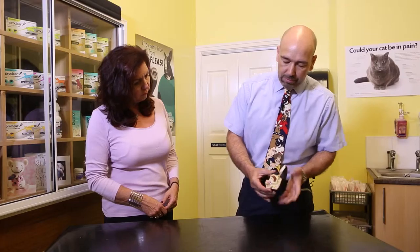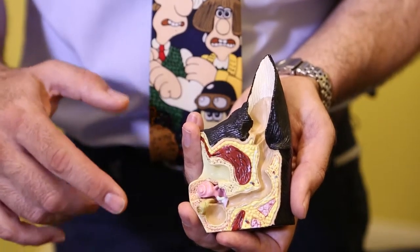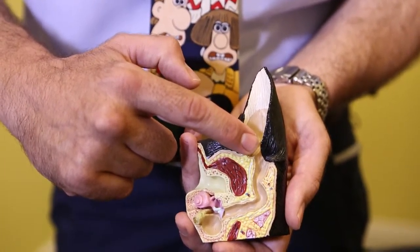So Rob, what kind of dog-eared problems do you see? We see a whole range of ear problems, ranging from minor irritation right the way through to ears that are so severe the only thing that will fix them is surgery. If we have a look at this ear model, the ear itself is basically a tube of skin in a letter L.